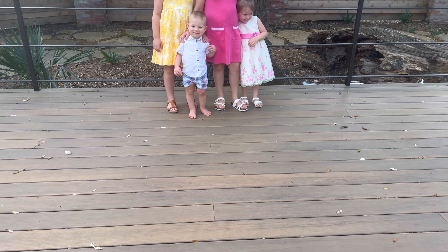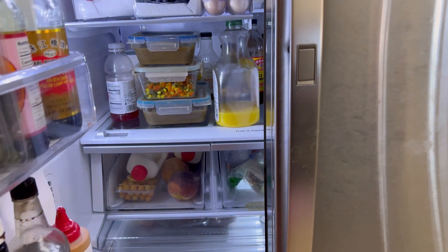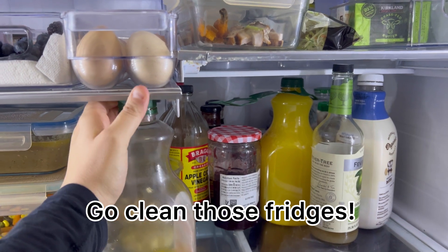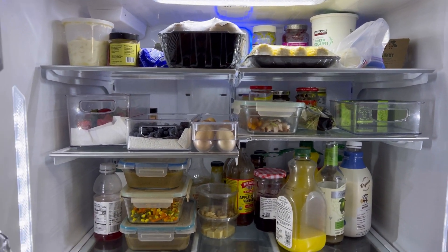My fridge needs cleaning, but here it is with the stew — you can see kind of my progress during the week. When I start I always keep it much more clean, so here is fridge one. I know everyone loves to see it.